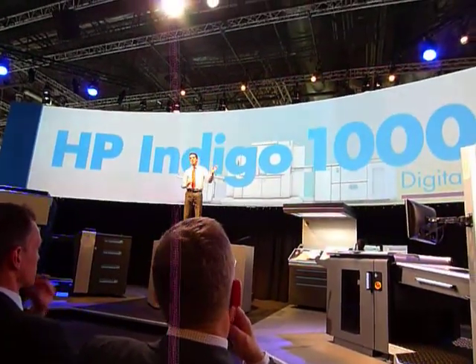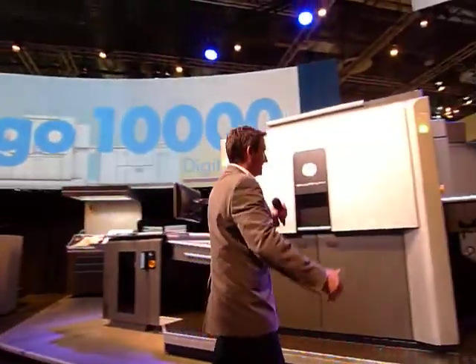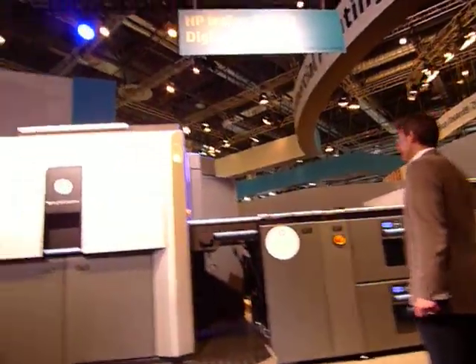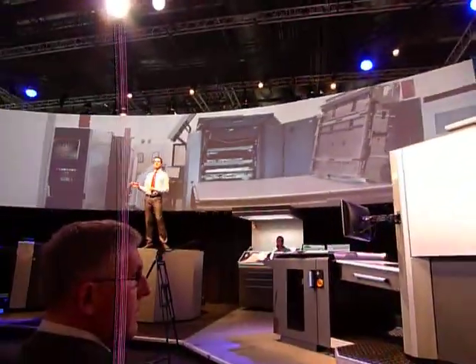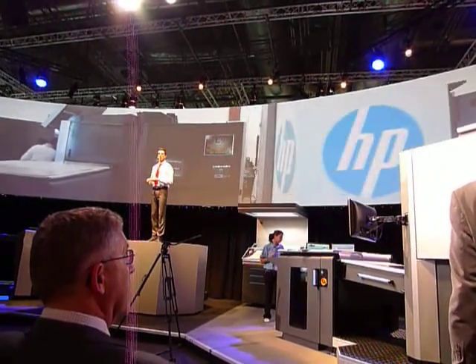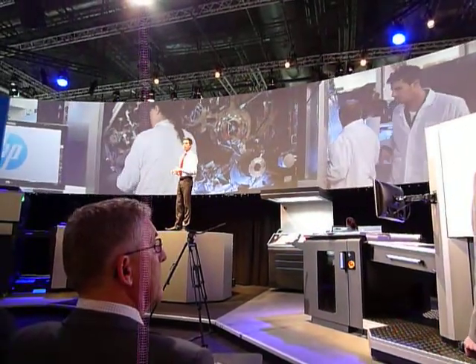This is the HP Indigo 10,000 digital press. Is it for real? You tell me. Seven presses in this wide format can be seen on our booth. Early press and ten of the units are lined up for late in this year, with full commercial release in early 2013. In fact, let's find out more about it from the product manager of the 10,000.